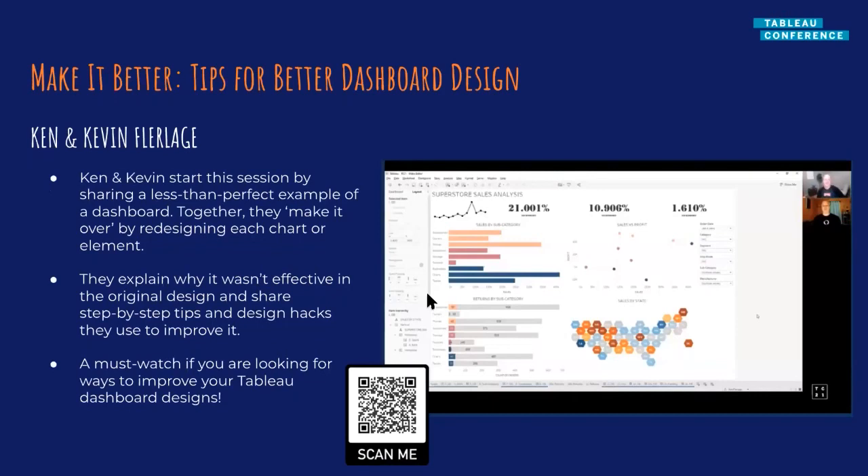Next we have Make It Better: Tips for Better Dashboard Design by Ken and Kevin Fleurlage. They're both Tableau Zen masters and have a fantastic blog called the Flerlage Twins. In this session, they built a less-than-perfect dashboard as their baseline, then went through each element and spoke about how it could be changed and designed better. They literally broke apart every single chart, showing how you could approach it better — and then if you see the end result, it's completely transformed by all those tips. I learned a lot about different techniques I could try in my own work. It's all practical advice to help you design dashboards better.